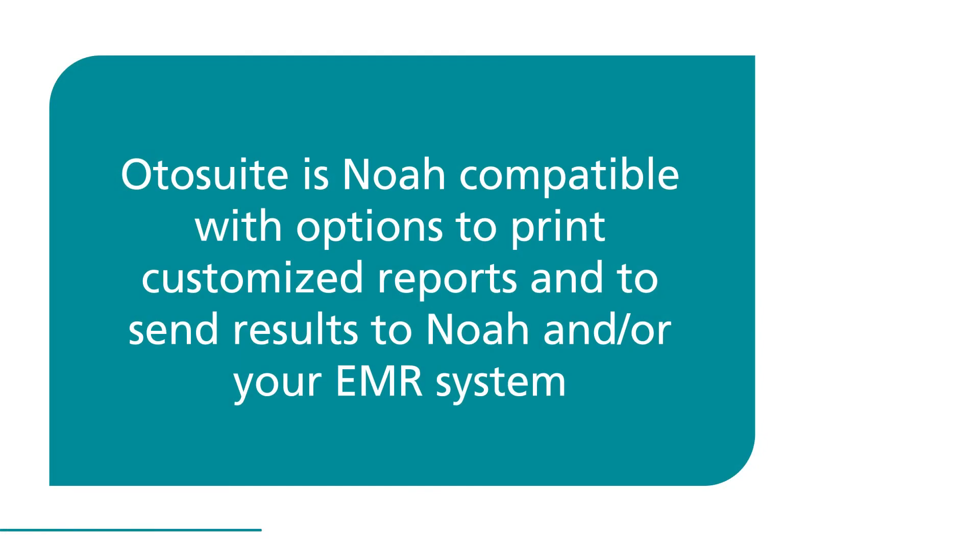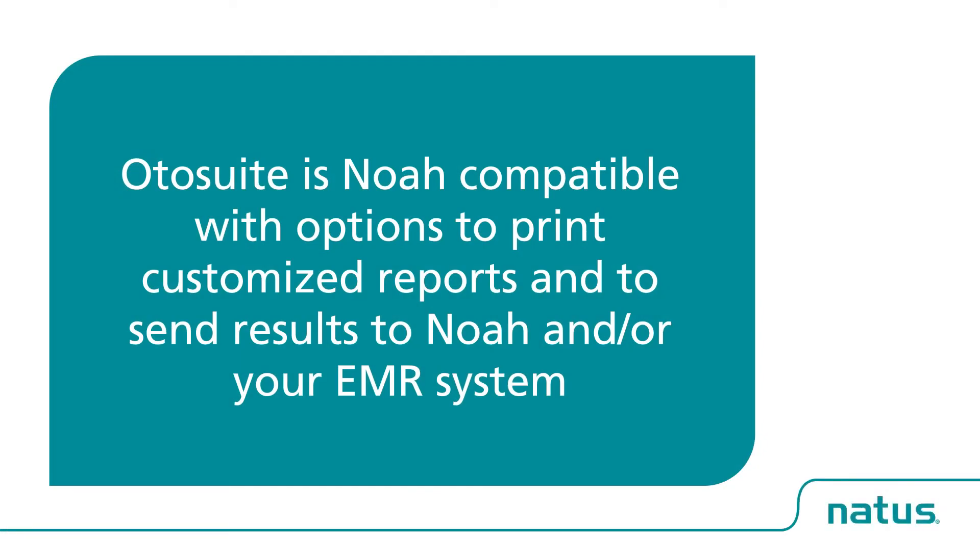Otosuite is NOAA compatible with options to print customized reports and to send results to NOAA and/or your EMR system.